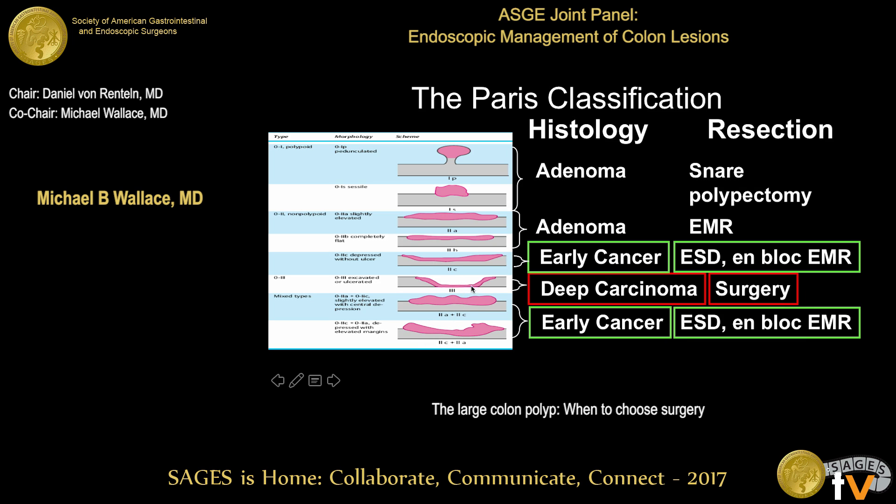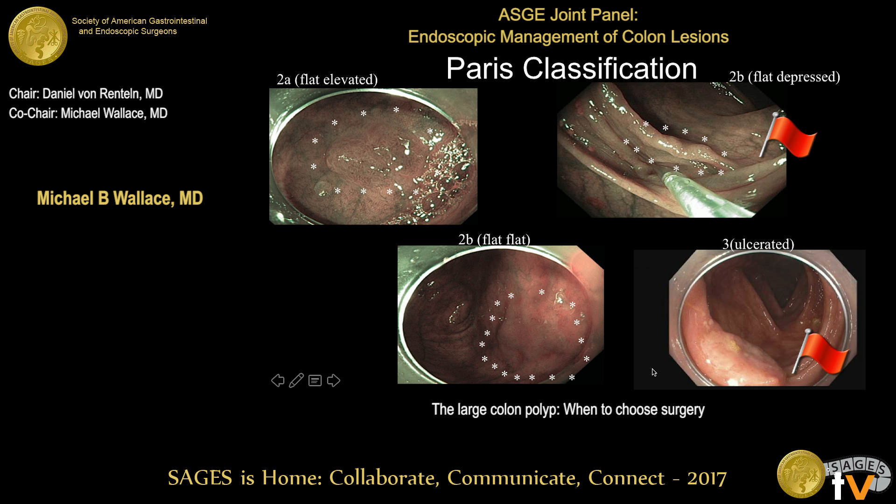If there's ulceration within the lesion, those are almost always deeply invasive and generally a contraindication for endoscopic resection. Depressed lesions should be resected by a wide-field technique, and ulcerated lesions should be sent for surgery. Here are some examples: a superficially elevated lesion, a completely flat lesion, a sessile serrated polyp almost completely flat, and an ulcerated surface on top of a polyp. When we see ulceration, that should indicate a referral for surgery. If you try to inject a submucosal lifting agent, often the lesion will not lift — another indicator of deep submucosal invasion.